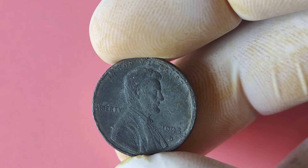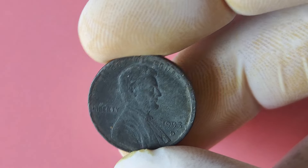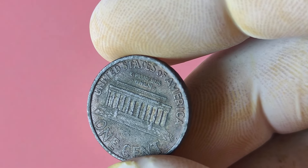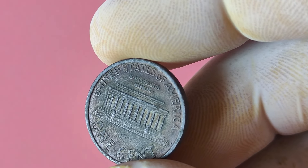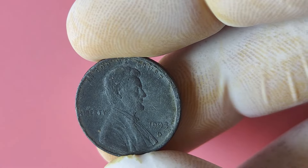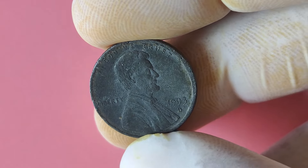Have patience and persistence — rare coins are not always easy to find, but the thrill of the hunt is part of the fun. In conclusion, the 1993 Lincoln penny with the D mint mark is a rare and valuable coin that could potentially make you a millionaire. Keep your eyes peeled, check your spare change, and who knows — you may just be holding onto a hidden gem that could change your life.